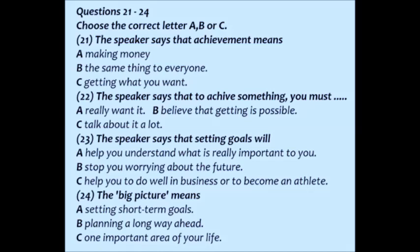First, you need to have an idea of what you want from life. I call this the big picture. Then you break this down into smaller goals you need to achieve in order to reach the overall goal. The first step is to see the big picture — think about what you want in the next 15 or 20 years.